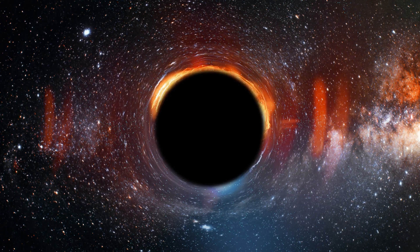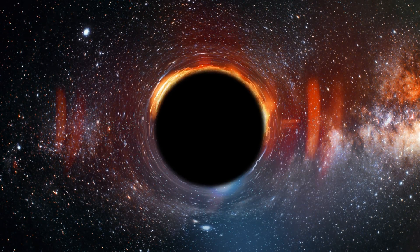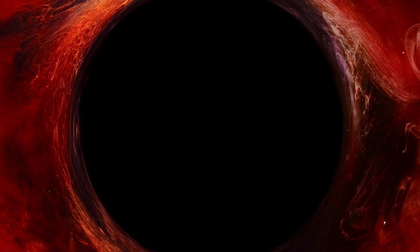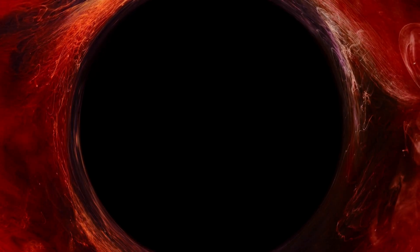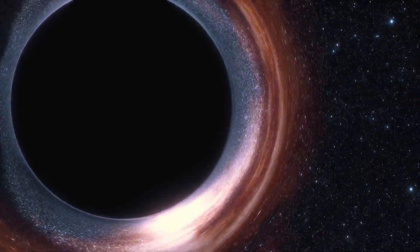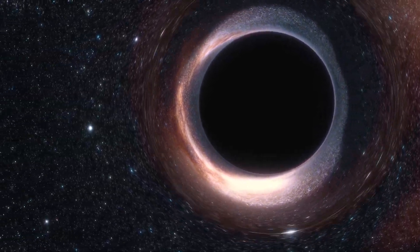Scientists have revealed a treasure trove of active black holes existing within the first billion years of the universe's existence. Thanks to JWST's observations, the black hole in the galaxy Sears 1019 has approximately 10 million solar masses. Additionally, large black holes have been found in the cores of the galaxies Sears 2782 and Sears 746.